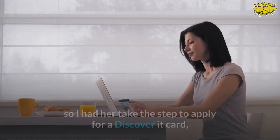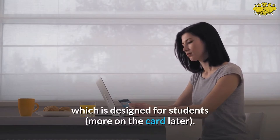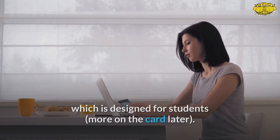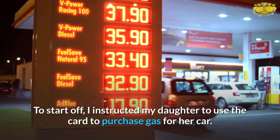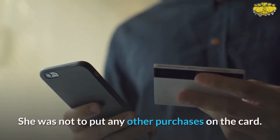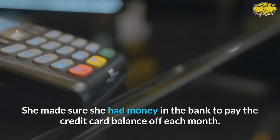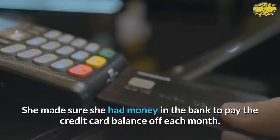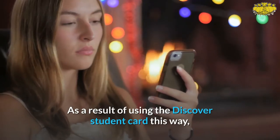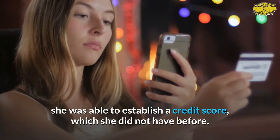My daughter was always a responsible kid, so I had her apply for a Discover It card, which is designed for students. I instructed her to use the card only to purchase gas for her car — no other purchases. She made sure she had money in the bank to pay the credit card balance off each month. As a result, she was able to establish a credit score, which she did not have before.